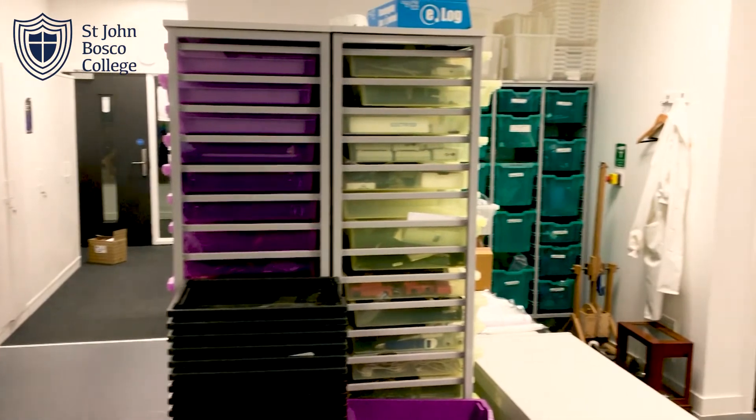When you join Year 7, you have lots of science lessons every week. We cover biology, chemistry and physics — the three main areas of science — and we have everything that we need to do that in this room.